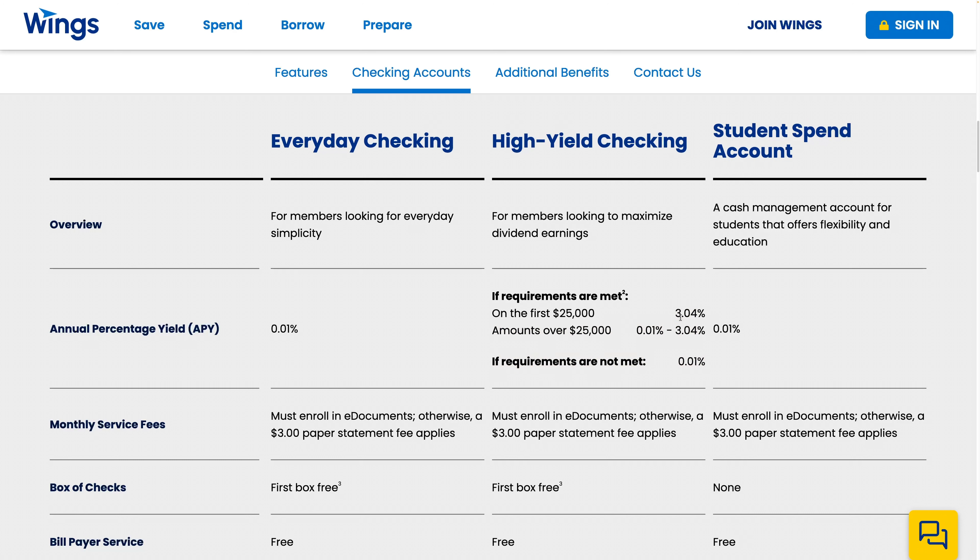So this is not a great rate. This 3.04% is only if the requirements are met — if they're not met, it drops down to the same rate as the Everyday Checking. When I looked at these requirements, I decided I'm only doing this for the bonus.